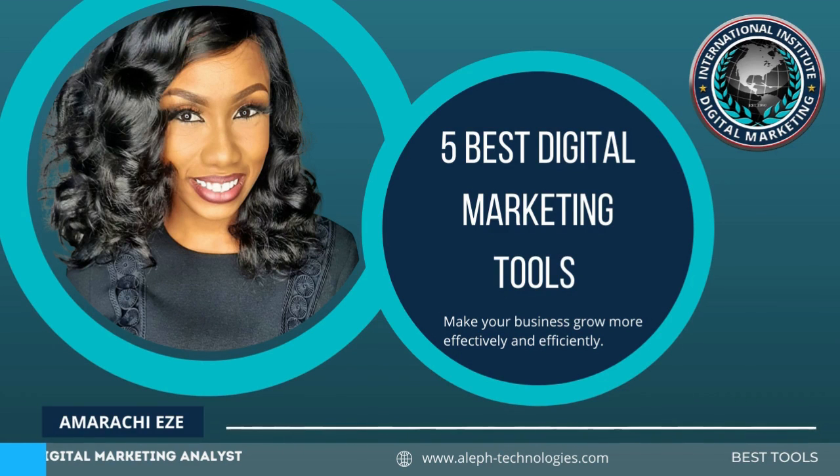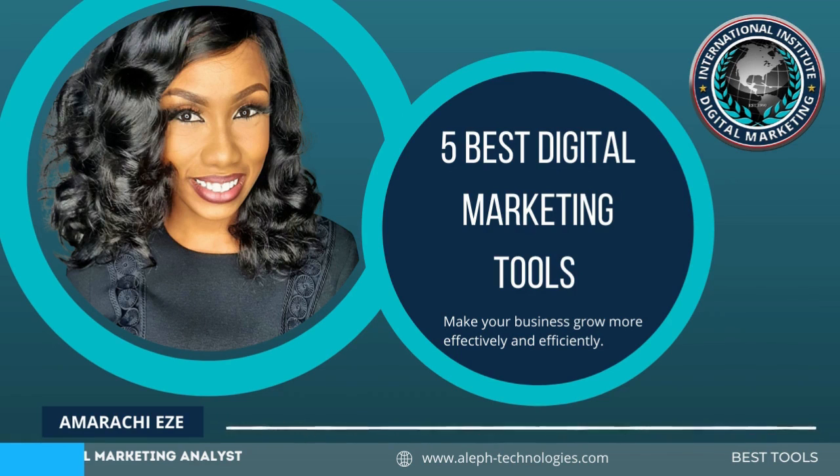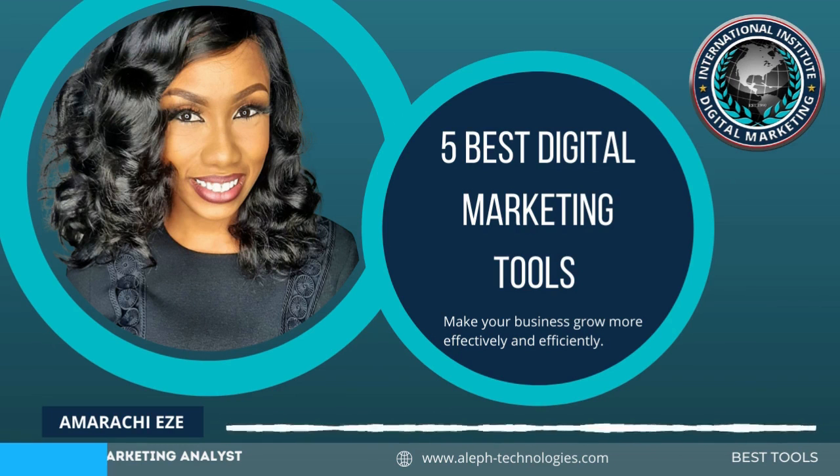In recent times, digital marketing has made the workflow of businesses quite easy. Some business owners are not leveraging the tools that can market their products and services digitally. I'll walk you through my five best digital marketing tools for small businesses to enable you to succeed in the digital marketing space.